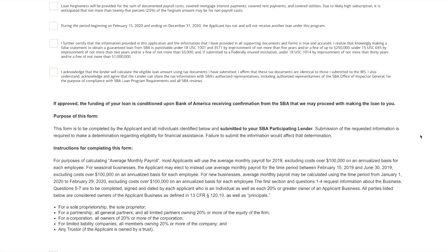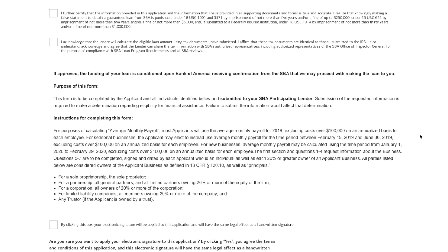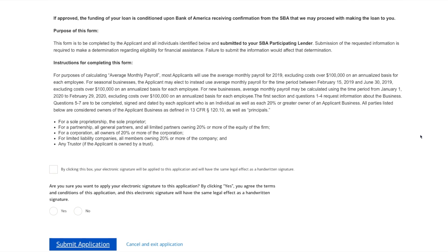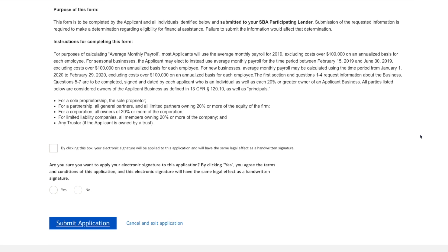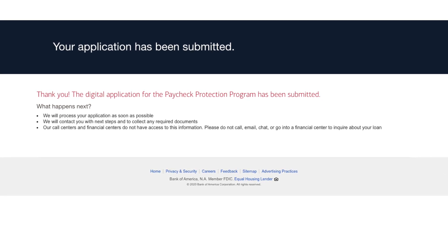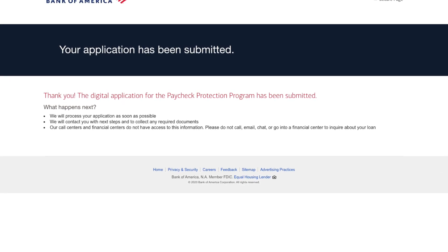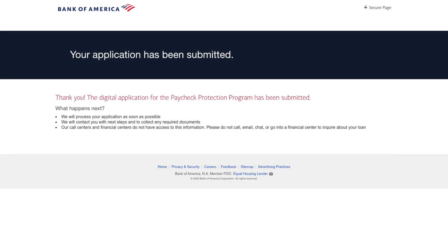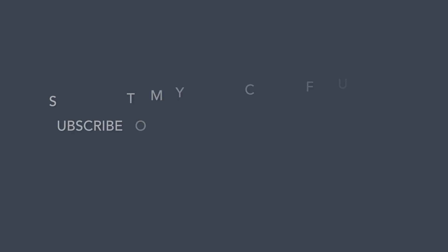There's additional information for you to read through when you get to that specific screen — they're really trying to make sure that you understand everything. Then you submit the application and you get a confirmation, and that's it. I have not received an email to confirm anything, but this literally took 15 minutes. I would encourage you guys to start this as well, because it is first come, first serve.